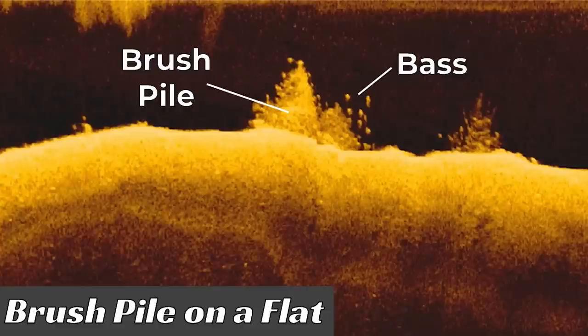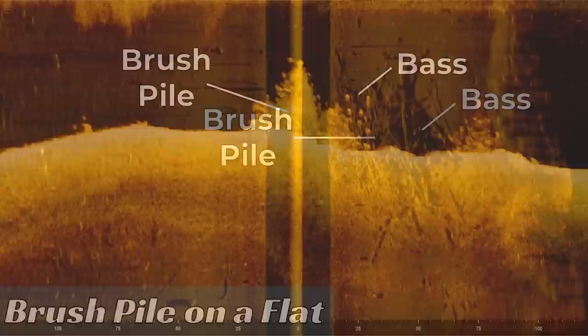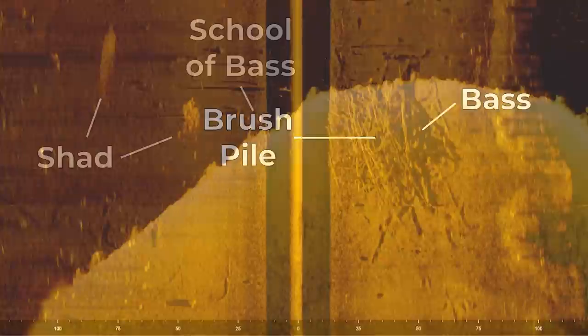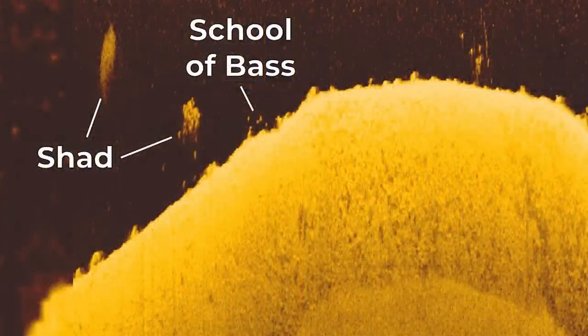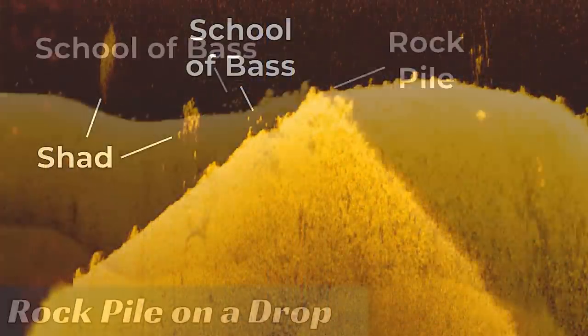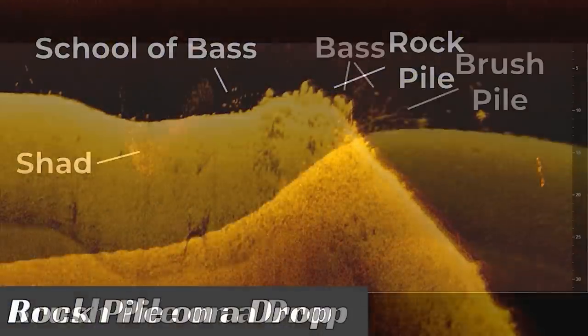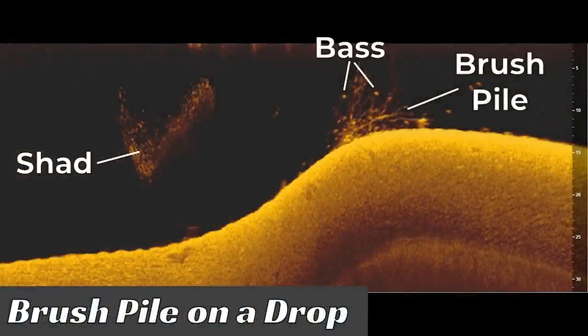If you've clicked on this instructional video, you're probably interested in learning how to catch more and bigger fish offshore. But sometimes you can't do both these things at the exact same time. In this video, I'm going to explain how you can target different types of cover to either catch bigger fish or more fish when you go fishing offshore on your lake.